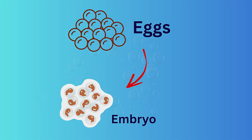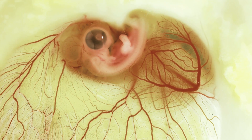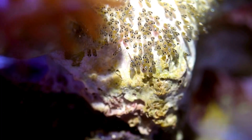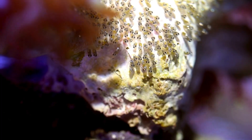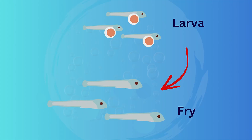Inside each egg, something incredible is happening — cell by cell, the embryo forms. This is the embryo stage, where organs start to take shape, the spine develops, and the heart begins to beat. Once the egg hatches, we meet the larva — a fragile, see-through creature with a yolk sac attached to its belly, which feeds it for the first few days.